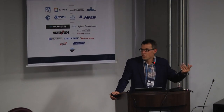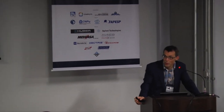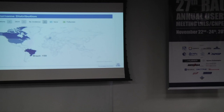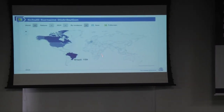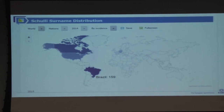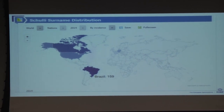I'll start with some introduction on nanoprobes in general. Those who know me or know my name may not be surprised, because my name couldn't be more Brazilian. There are only 159 Schuli in Brazil, but still it's by far the most — more than in all other countries in the world together. So I'm speaking at home, and that's a great pleasure for me.